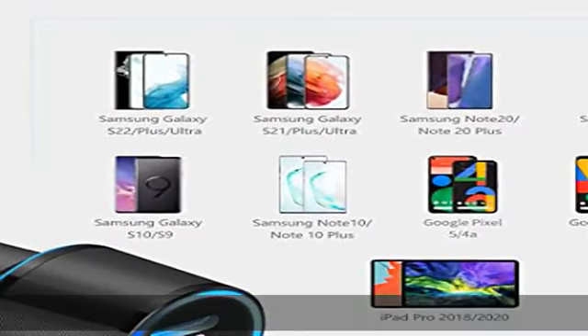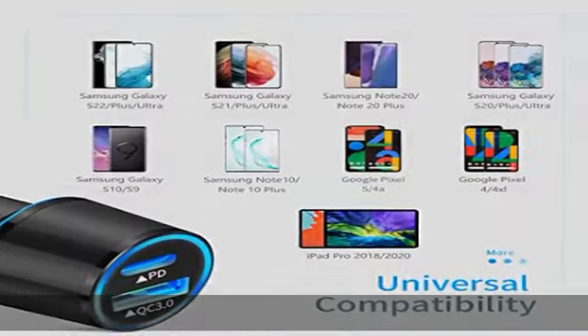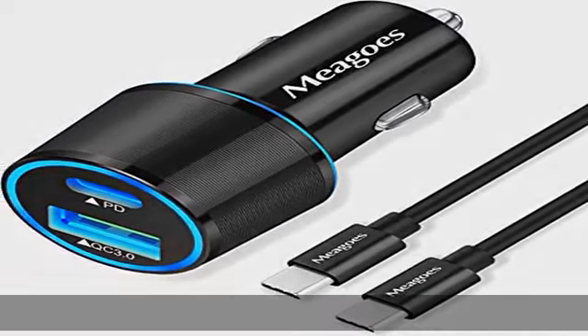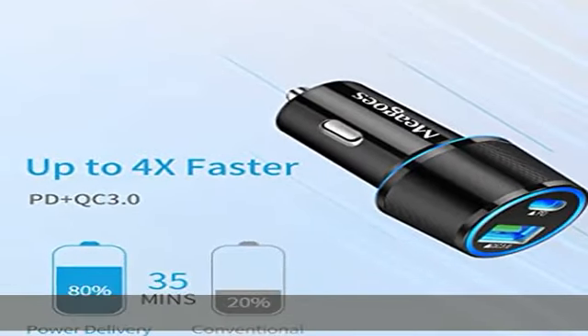Charge 30 minutes for Samsung Galaxy S23 or S22 and you can get close to 55% power. Wide compatibility: compatible with Samsung Galaxy S23, S22, S21, S20 Plus,